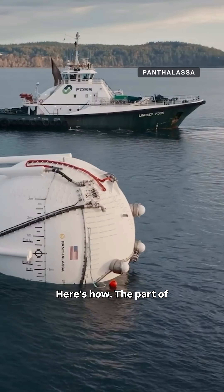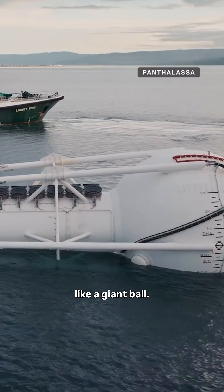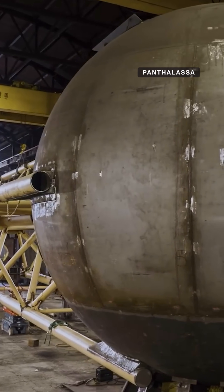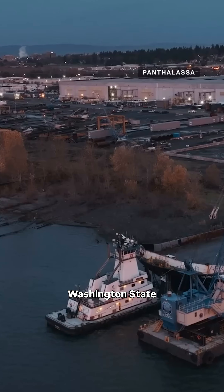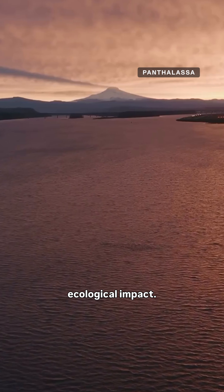The part of Ocean 2 visible above the water's surface makes it look like a giant ball. The energy converter is about 10 meters wide, built from durable composites and rust-proof alloys. The company has been testing Ocean 2 off the shore of Puget Sound in Washington state, collecting data on its performance, durability and ecological impact.